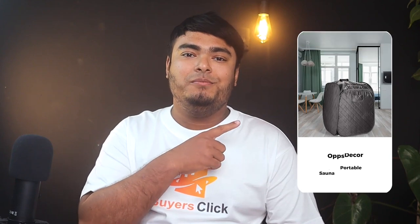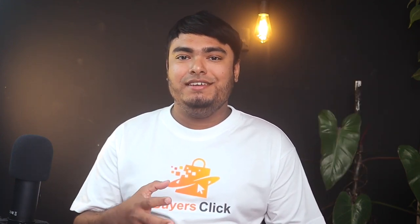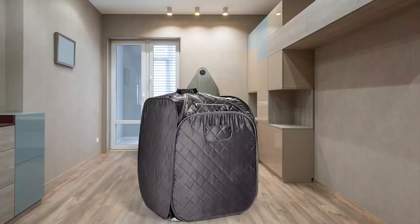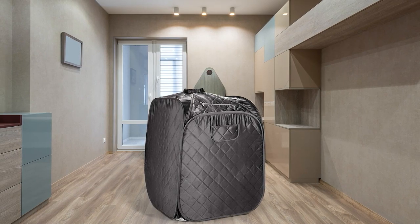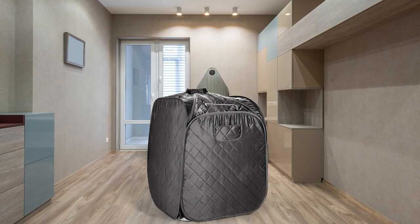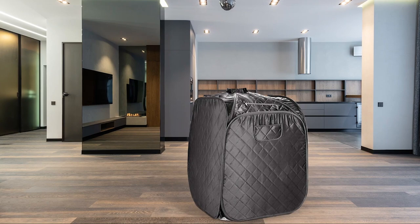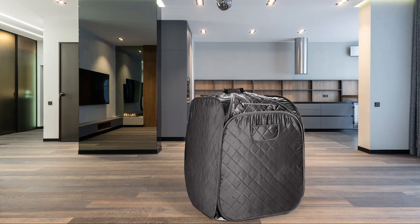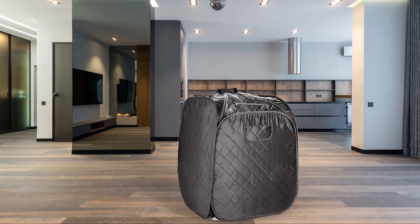Experience the ultimate relaxation and detoxification in the comfort of your own home with the Ofstecore Portable Sauna. The portable sauna tent comes with everything you need to enjoy nourishing warmth in any location. The health benefits include improved skin tone, shape your body, relieves stiffness and joint pain, increases blood circulation, promotes more restful sleep, reduces stress, and increases overall energy level. With 6 automatic timer options, you can easily decide the length of time that is right for you.